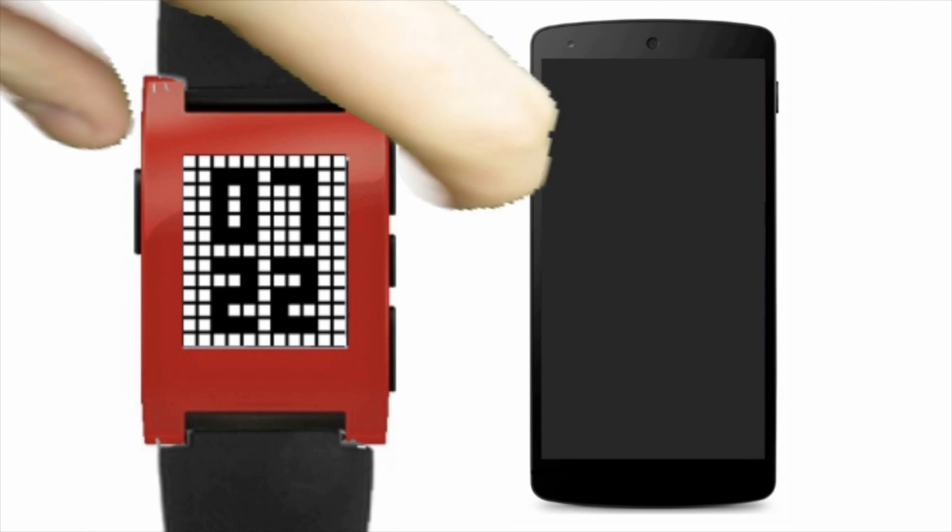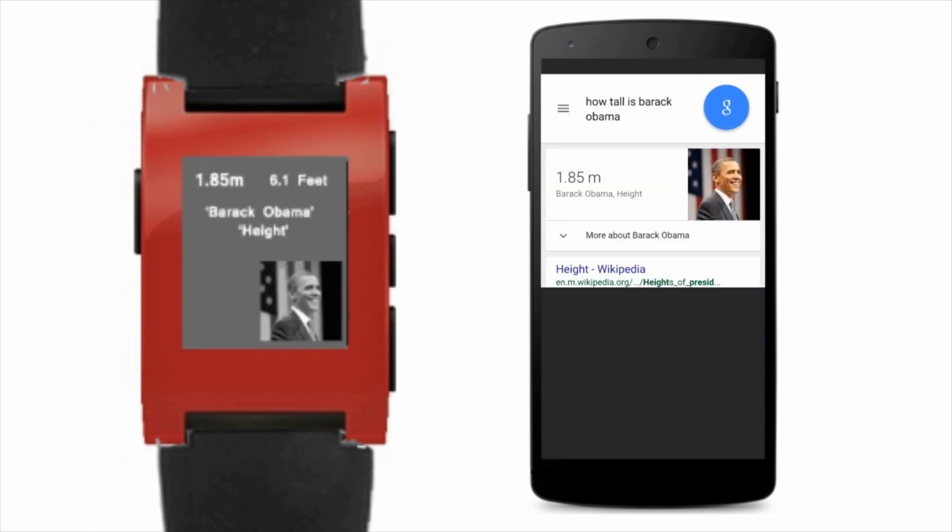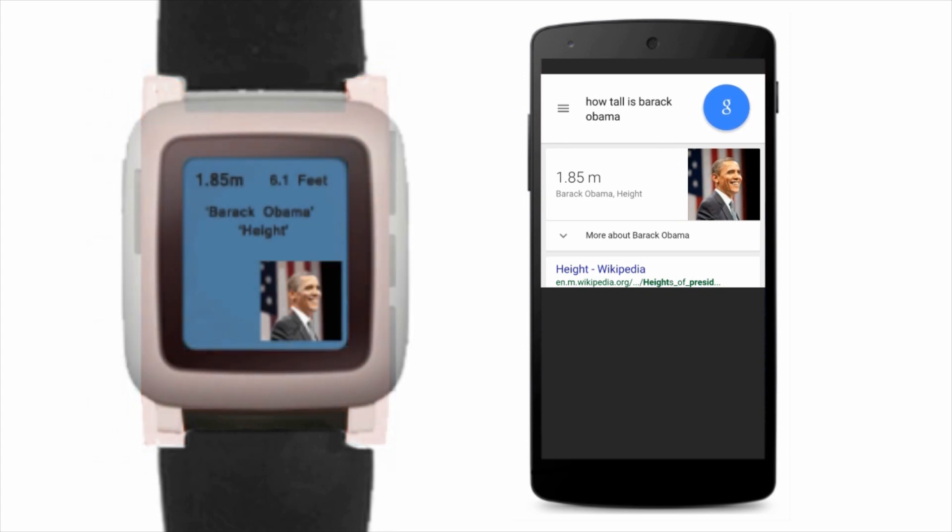We support Quick Launch to get you right into the app. And we've ambitiously integrated Google Now cards. We are now supporting Pebble Time at release.